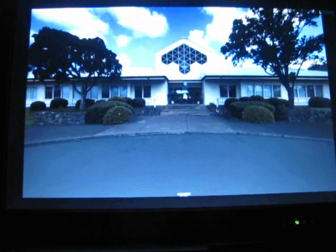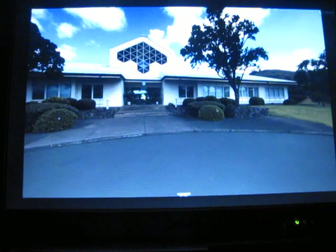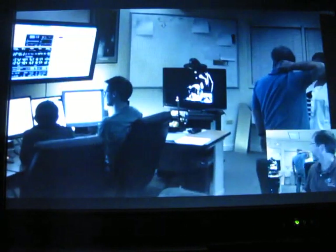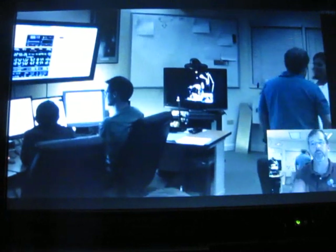We're still webcasting live from Remote Ops 2 at Keck Observatory. So that's our tour. We're back here in Remote Ops 2. Let's see what the weather's looking like — it looks like we may have a little improvement. We're not ready to go yet, but there's a little bit of improvement.